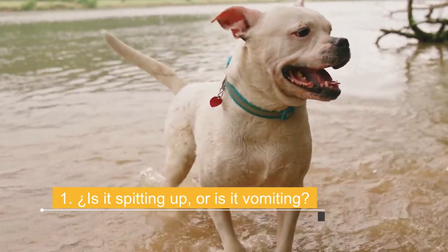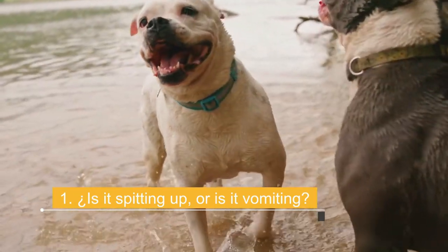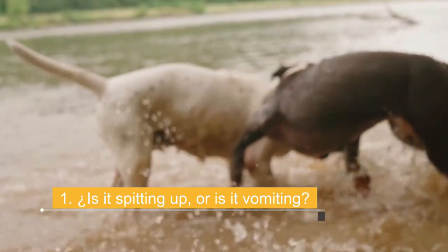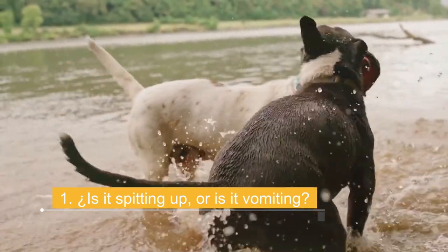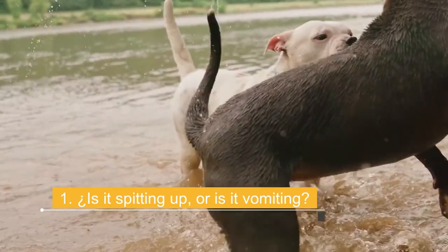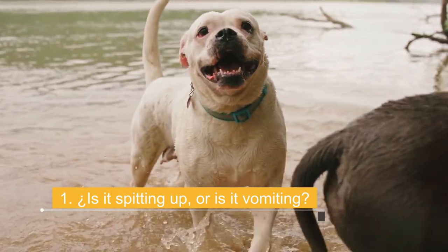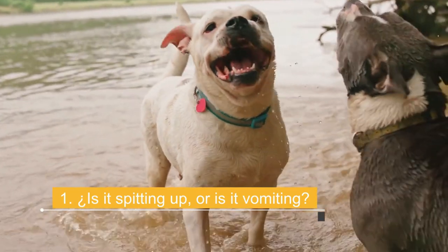Dog vomit may contain yellow bile or partially digested food, and usually smells sour. Vomiting can occur directly after eating or at any time afterwards. It is usually preceded by signs of nausea such as drooling, lip licking, and excessive swallowing. Some dogs may eat grass before or after vomiting, possibly to induce vomiting or protect the esophagus.